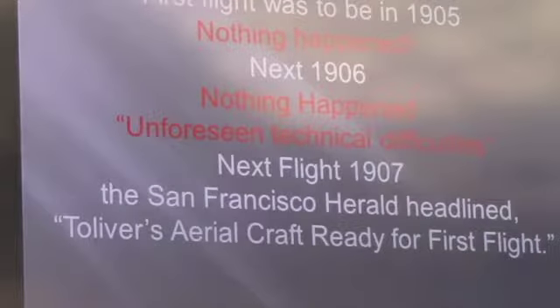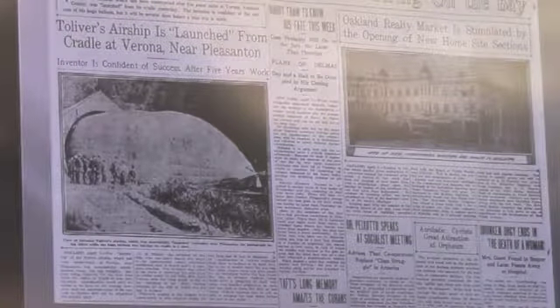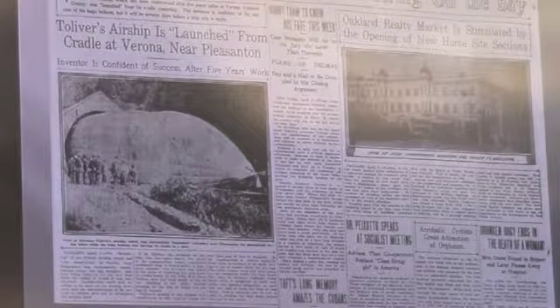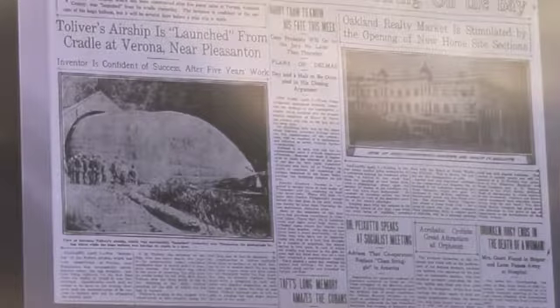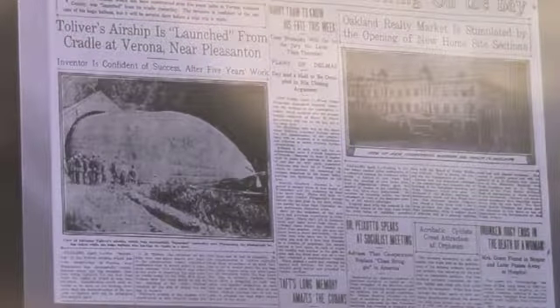Then he scheduled again in 1907. The San Francisco Herald said 'Tolliver's aerial craft ready for first flight.' The newspaper from April 8th, 1907 has a picture of the airship, saying it was launched from a cradle near Ramona, near Pleasanton. You can see it had a propeller on the nose, one on the tail, and two on each side — no rudders. But mysteriously, the gas bag was slashed and the airship did not fly. By May 1907, the San Francisco Call headline read 'Tolliver's airship joins the down and out club.' The investors were wondering where their money was.